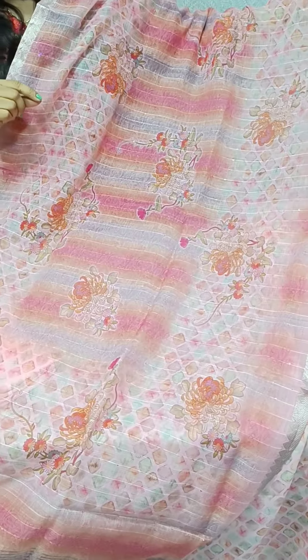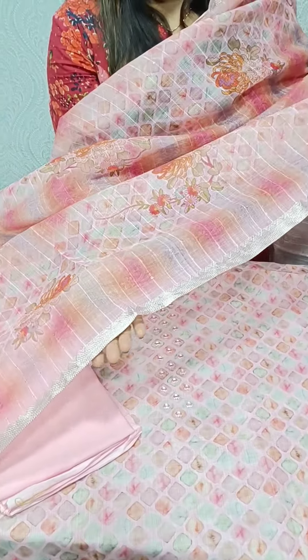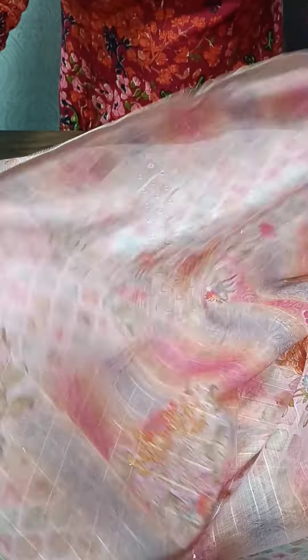We have a different fabric. We have multi-colors and a different border pattern — here we have a combination.